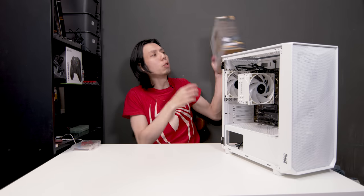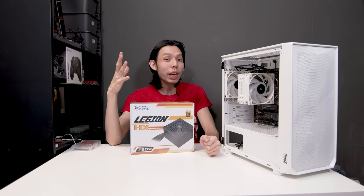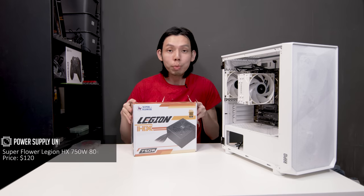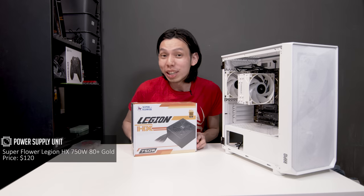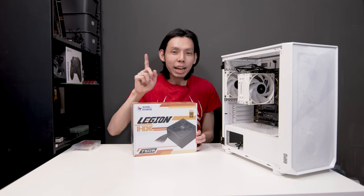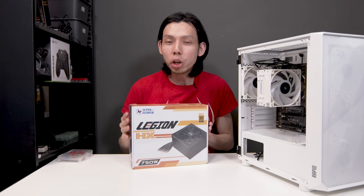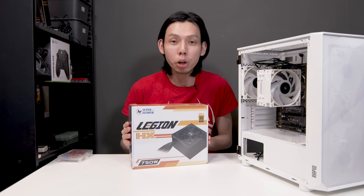Next up, the PSU. The rule of PSU is you don't cheap out — so get at least 80 Plus Bronze and go for a good brand. A good trick is to see how much warranty they give. For example, this Super Flower Legion gives you 5 years warranty, so you know it's probably going to be good. I went for the 80 Plus Gold. One way you can save cost on a power supply is modularity — instead of going fully modular, you can go non-modular or semi-modular.